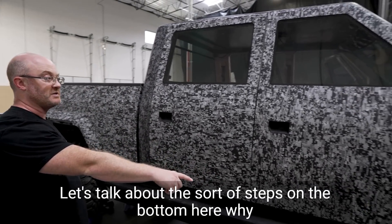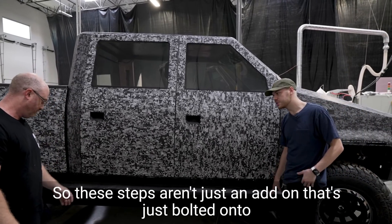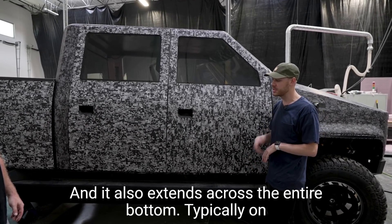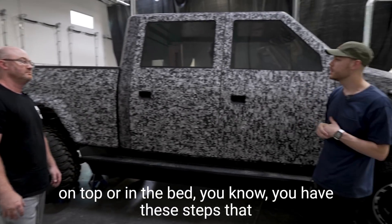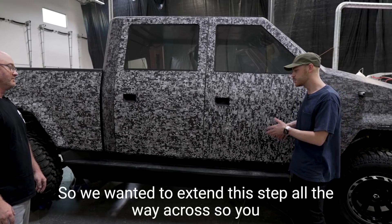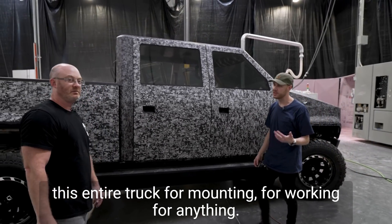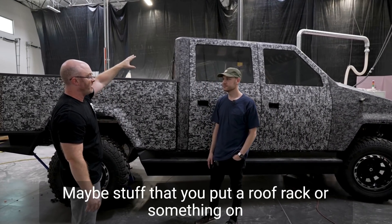Let's talk about the steps on the bottom. These steps aren't just an add-on bolted onto the truck — they're actually integrated into the platform, built into the structure with the battery pack, and they extend across the entire bottom. Typically on a truck you have steps that limit where you can step and you're always doing something awkward. We wanted to extend this step all the way across so you can actually walk from end to end, including past the tires, to the bed — for mounting, working, or accessing a roof rack or anything else.